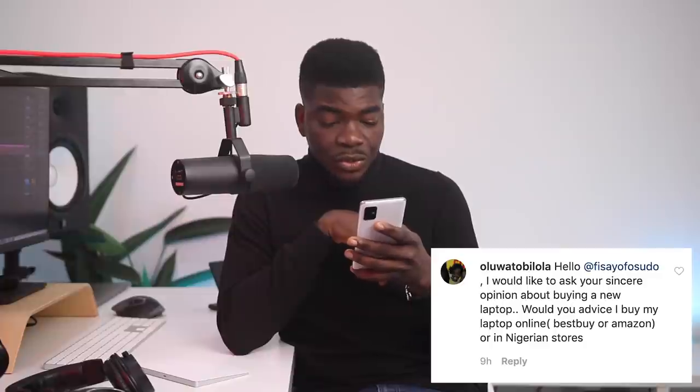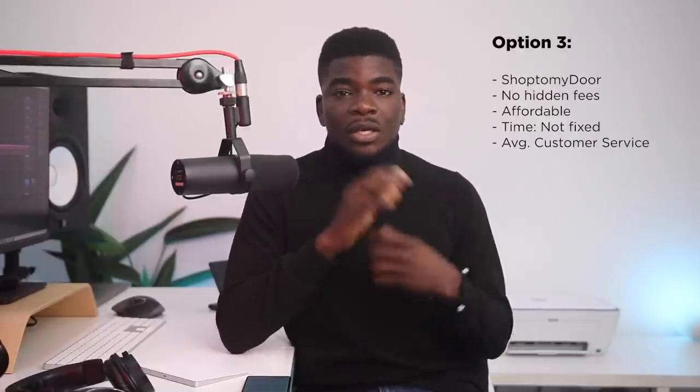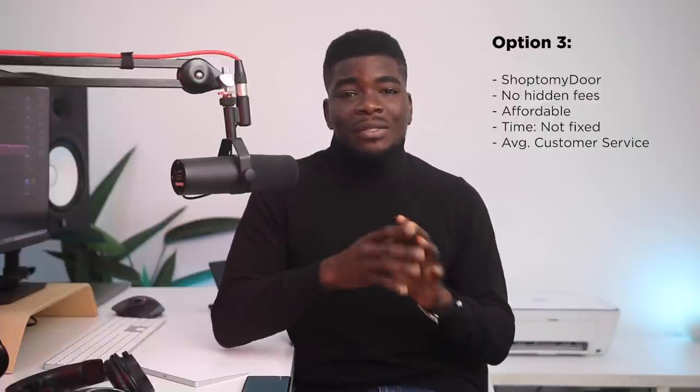Someone asks about buying a new laptop online — Best Buy, Amazon, or Nigerian stores. I've used services that worked pretty well, though some are expensive with shipping. I recently started using ShareShopship and they are quite fast — they help get stuff from Amazon and other US sites and deliver in about 1 to 2 weeks. Just copy a link to what you want and send it to them. Jumia Global is another great example, Konga as well but they're usually limited. If you want more control, you can buy the item yourself in the US and use Shop2MyDoc to ship it to Nigeria — they're more affordable but not always fast and their customer service is a bit iffy.